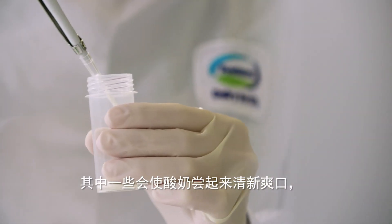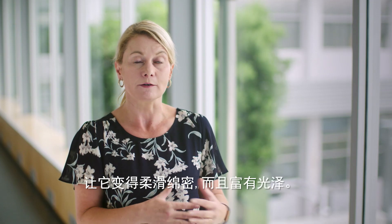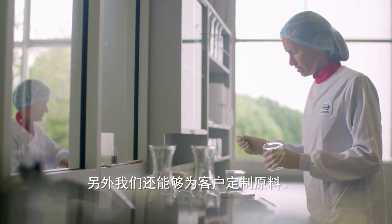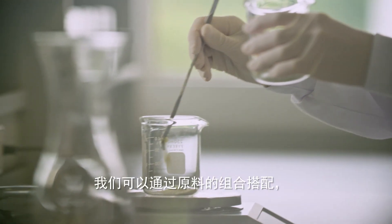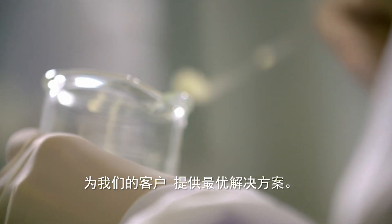Some make the yoghurt taste really clean and fresh. Some of them can improve the texture to make it really smooth and shiny and glossy. And what we can also do is tailor ingredients so we can combine those ingredients to give the optimum solution for our customers.